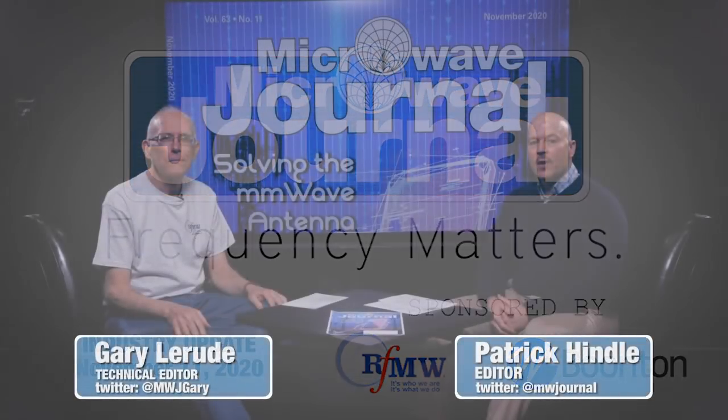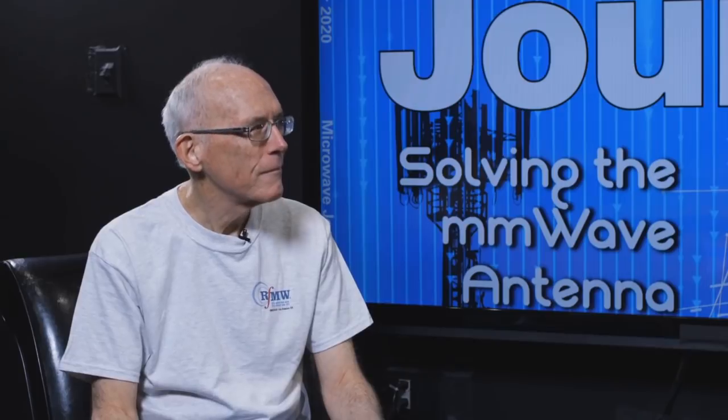Welcome to Frequency Matters, the RF and Microwave update series. I'm Pat Hindle, here with my co-host Gary LaRude. In this episode, we're going to take a quick look at our 5G IoT November issue.